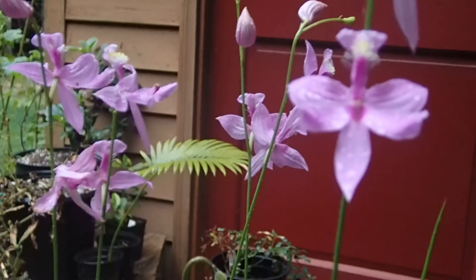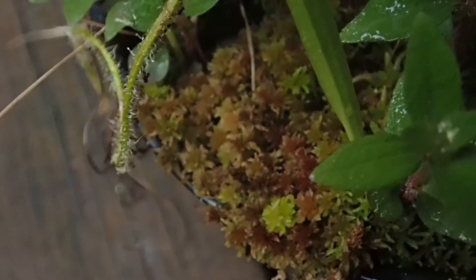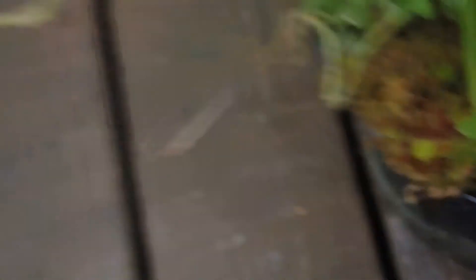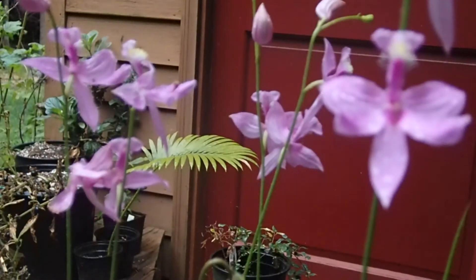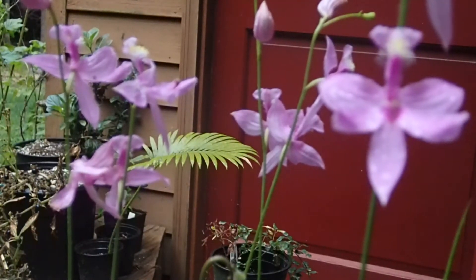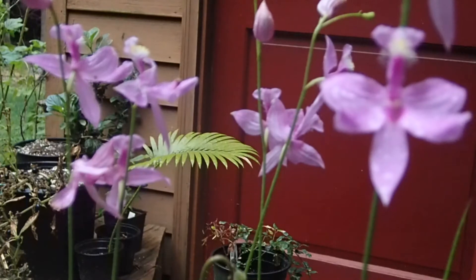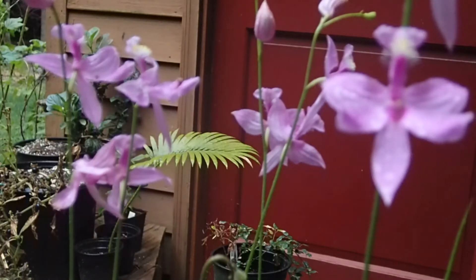Bog habitats are also primarily dominated by sphagnum moss, which tends to make the environment extremely acidic, and contributes partially to the severe lack of nutrients through its efficient acid mining. The moss will secrete acid to free up nutrients, then take those nutrients and leave the environment inhospitable. While orchids are not known to be carnivorous — except for one very rare, unusual species possibly located in South America — they do form fungal partnerships.